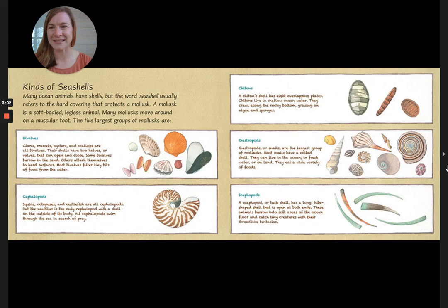These are the different kinds of seashells. Many ocean animals and freshwater ones have shells, but the word seashell usually refers to the hard covering that protects a mollusk. A mollusk is a soft-bodied, legless animal — many mollusks move around on a muscular foot. The five largest groups of mollusks are bivalves, cephalopods, chitans, gastropods, and scaphopods. Oh, I didn't even know about those last ones!